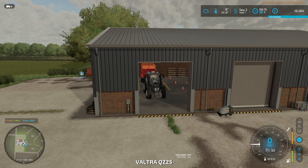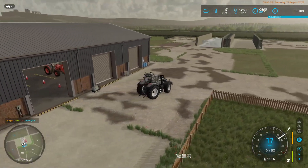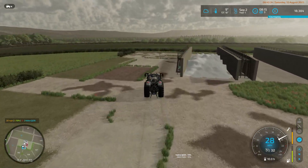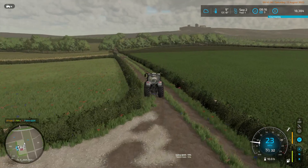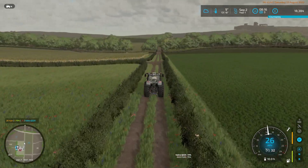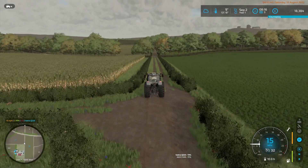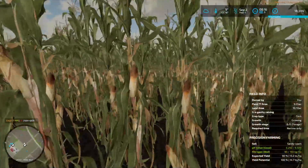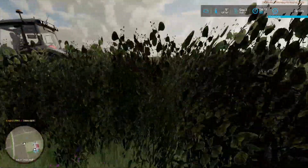I'm going to jump in this and drive out to the hay field — the corn field — just to see what the weather says is going on there. And it still says it's gently raining. I don't see it raining, but okay.